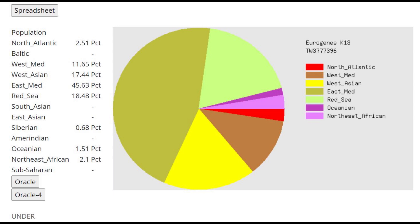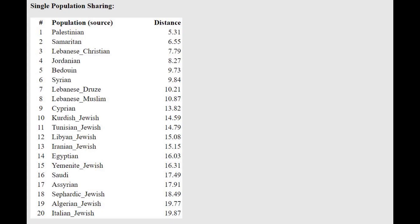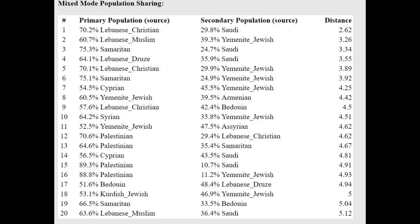This is what he scores with the Eurogenes K13 on GEDmatch — actually a pretty typical result for anybody from the Levant. Not even all that Southern, because there is only 2% Northeast African and no Sub-Saharan. There is only 18% Red Sea, so it's very much a northern Levant result. He's closest to Palestinians and Samaritans, followed by Lebanese Christians, and he's getting modeled as a mixture of Lebanese Muslim plus Yemeni Jewish, or Lebanese Christian plus Yemeni Jewish.